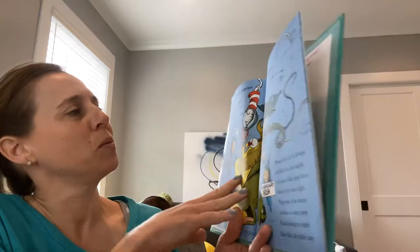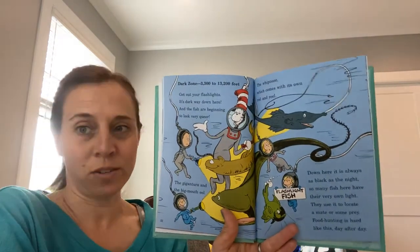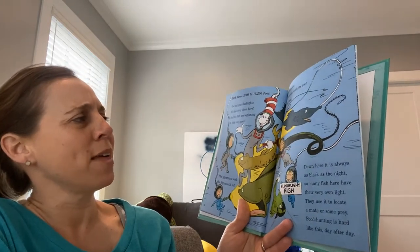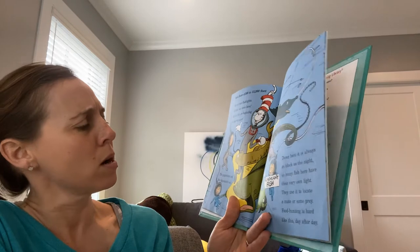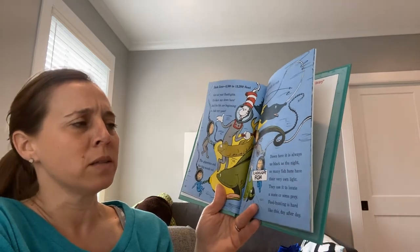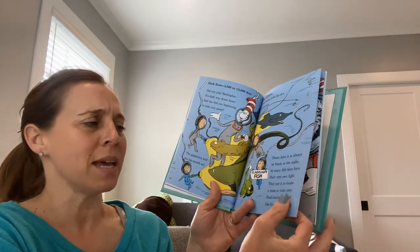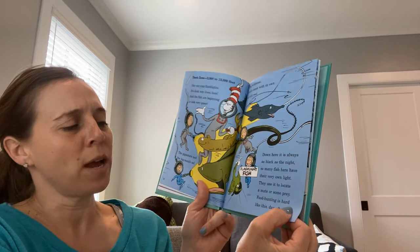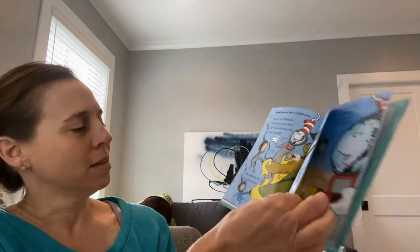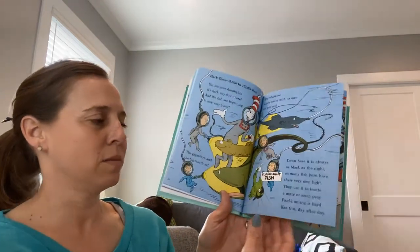Now we're going into the dark zone — that's 3,300 feet to 13,200 feet under the surface of the ocean. Get out your flashlights! It's dark way down here and the fish are beginning to look very queer. The Fangtooth and the bigmouth eel, the whipnose which comes with its own rod and reel. Down here it is always as black as the night, so many fish here have their very own light. They use it to locate a mate or some prey — food hunting is hard like this, day after day. We talked this morning about the anglerfish that has a light like a lantern on the front of its head.